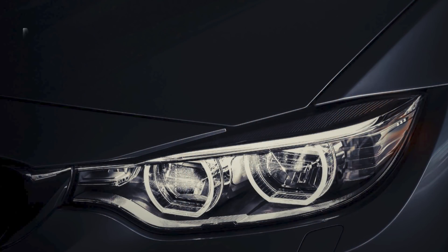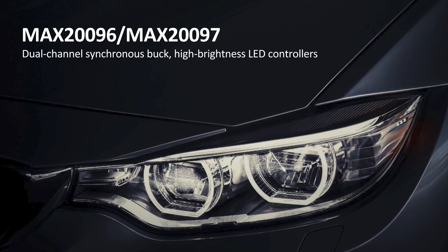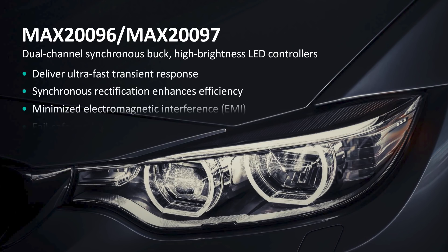When you combine the MAX20092 with the MAX20096 and the MAX20097, both dual-channel synchronous buck high-brightness LED controllers, you'll have the market's only solution delivering ultra-fast transient response with near-fixed frequency that minimizes electromagnetic interference to enable reliable, high-performance automotive lighting applications with reduced BOM costs.